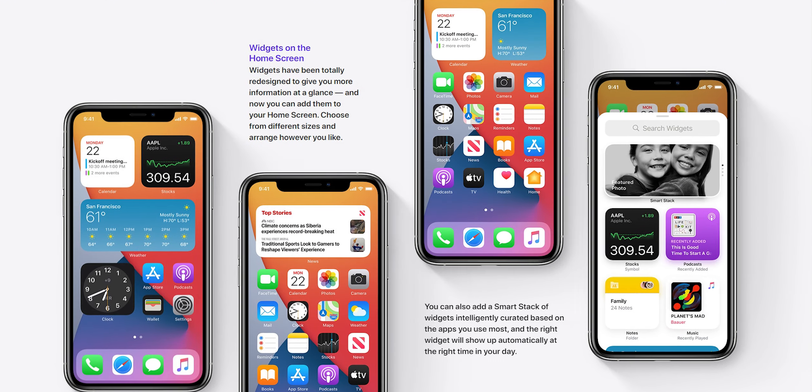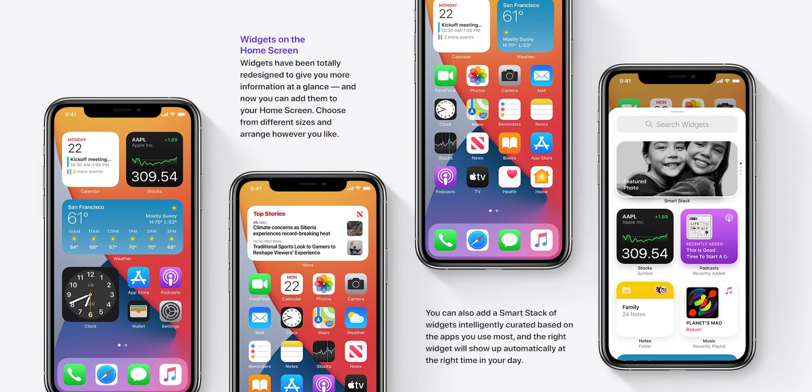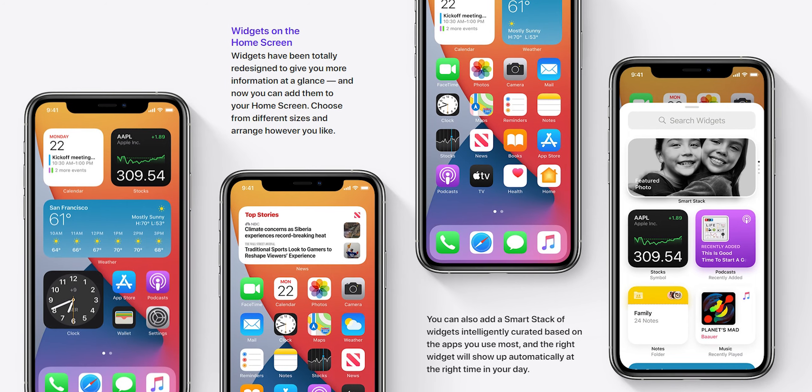The first thing we got to look at was iOS 14 and all its new features, and it had a few this time. It started with new widgets — the Android-style widgets are coming to iPhone finally. They can be sized from as small as four app squares to the whole width of the screen, and they can be placed anywhere just like all the other apps, so that's brilliant.